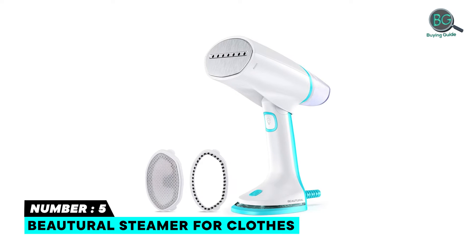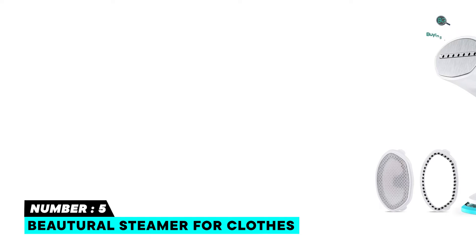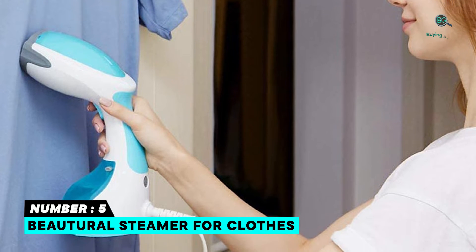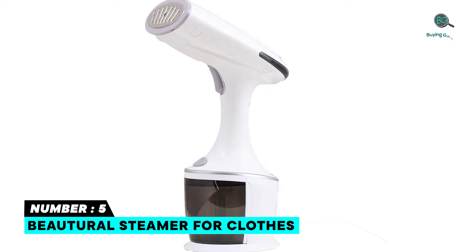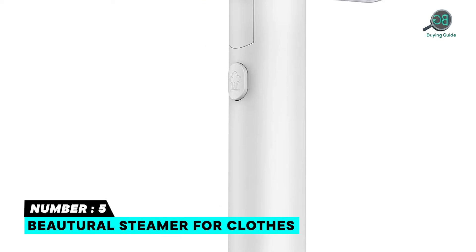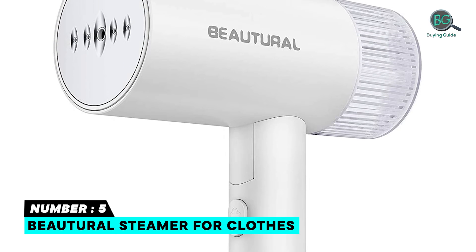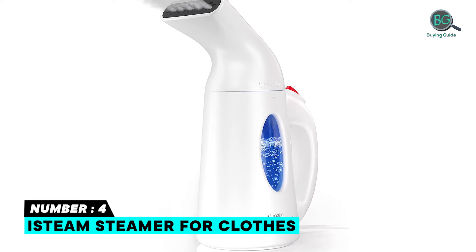With 30-second fast heat up and powerful steam output, it de-wrinkles your clothes in no time. Foldable and lightweight with an included storage bag, it makes an ideal travel companion. A leak-proof design means no leaking or spilling. It enables steaming both vertically and horizontally, is safe to use on all fabrics, and suitable for clothes, curtains, furniture, toys, and much more. It can be used at a voltage of 120.